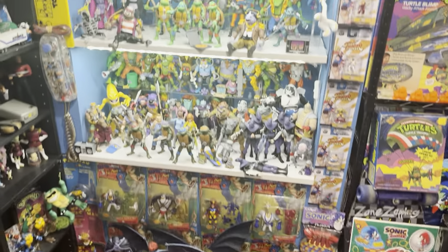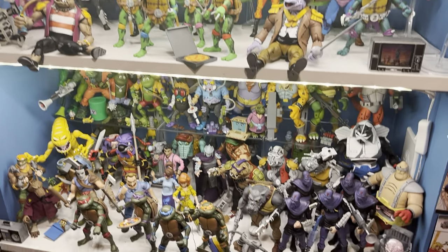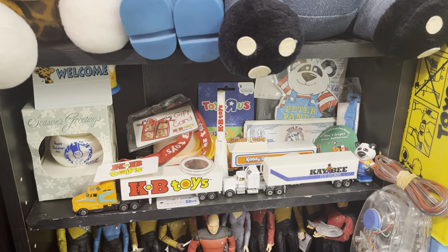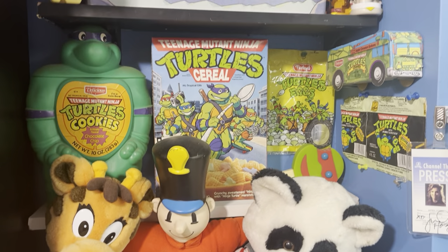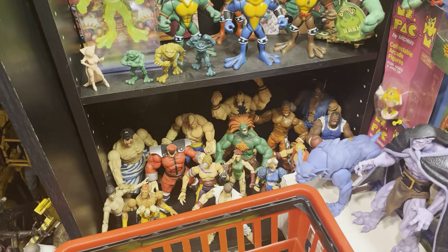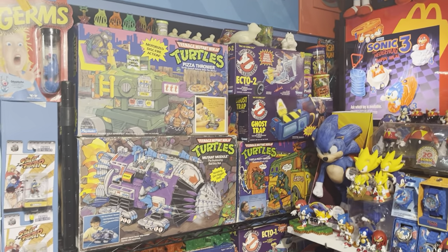Over here these are my Ninja Turtles — my NECA Ninja Turtles and Super7 ones. I actually have a bunch more that I don't have out because I ran out of room. Some other stuff — this is my collection of toy store memorabilia: KB Toys, Toys Ross, Children's Palace, Kitty City. Star Trek, Futurama, Battle Toads, Street Fighter, and some Real Ghostbusters and Ninja Turtle stuff here.